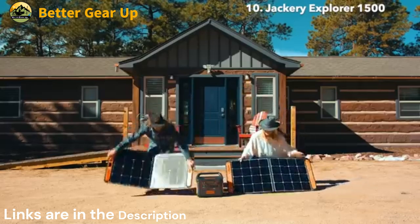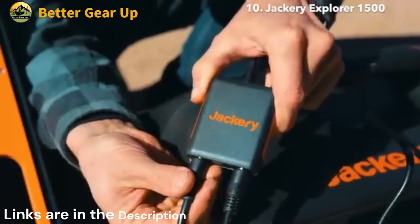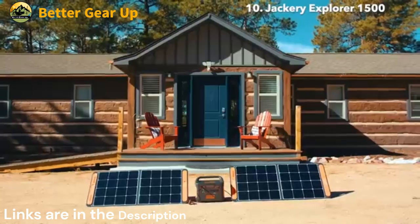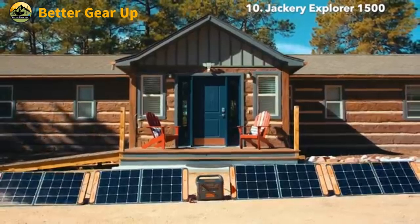This comprehensive solar generator system offers a reliable and sustainable power solution for outdoor adventures, emergency preparedness, or as a backup power source for your home.